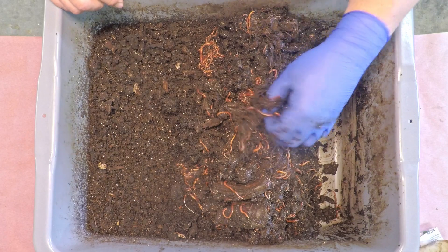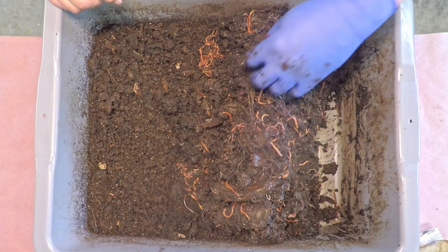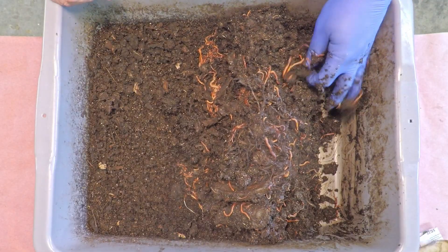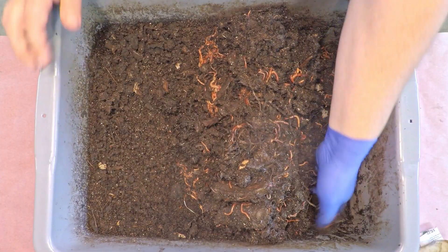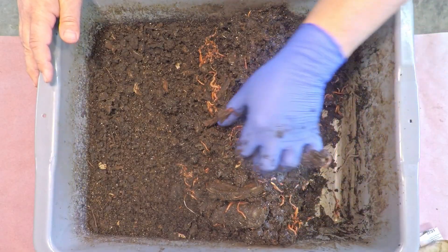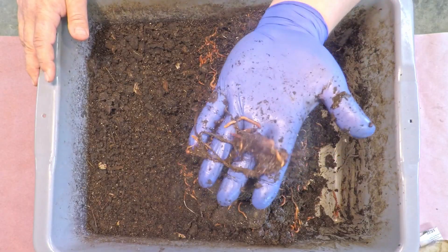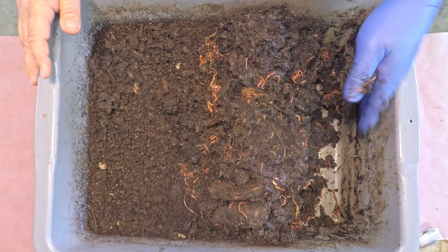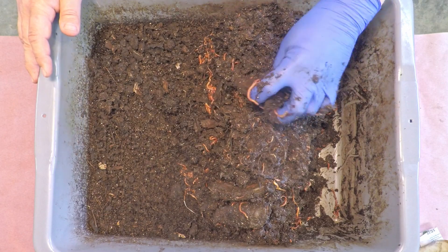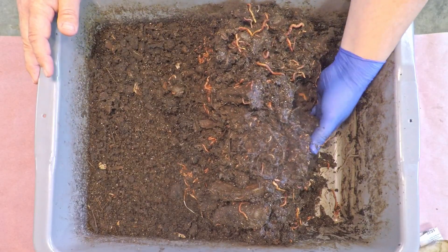Some of you might be wondering: with the feeding happening on the edge, am I in migration mode — trying to get the worms to evacuate their castings for a haul-out? It's not really on my radar yet, because I've been wanting the breakdown of whatever remains of the twine bedding to act as the trigger. Once the twine has all been consumed and is totally gone, that would be the time to treat this system as done.